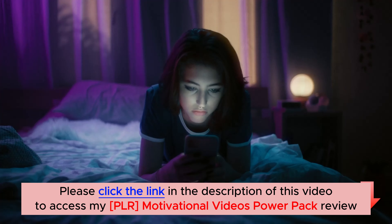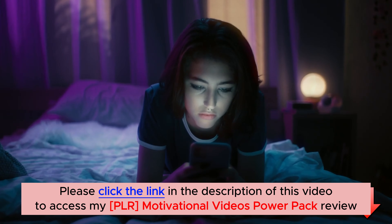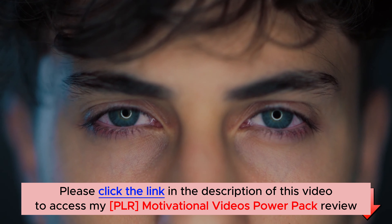Don't forget to hit the thumbs-up button for more valuable content like this. Thank you for watching, and until next time, take care and stay stress-free.